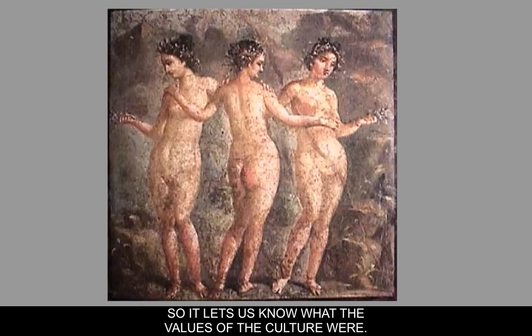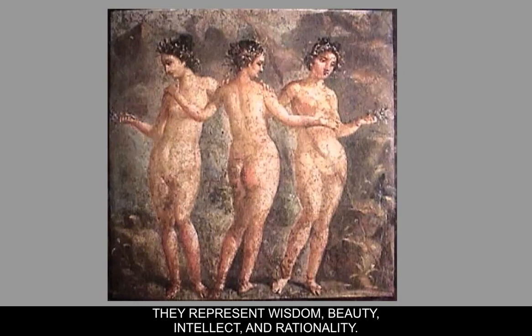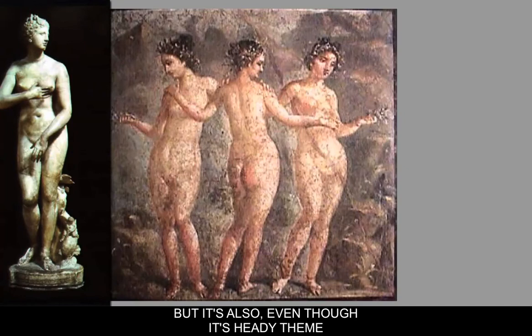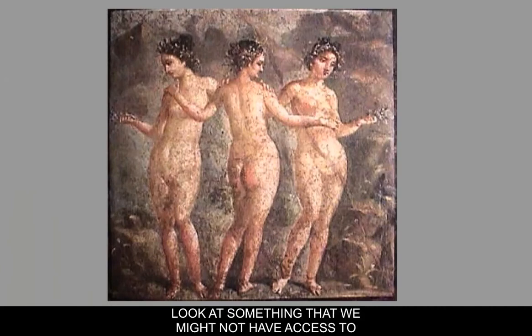Here we have the Three Graces, which can sometimes be confused with the Three Fates. The Three Graces for Romans and Greeks are important allegorical figures representing wisdom, beauty, intellect, and rationality. They're standing in contrapposto. Though it's a heady intellectual theme, it's also in some ways a cover for our desire to fetishistically look at something we might not have access to — in this instance, the naked female form.